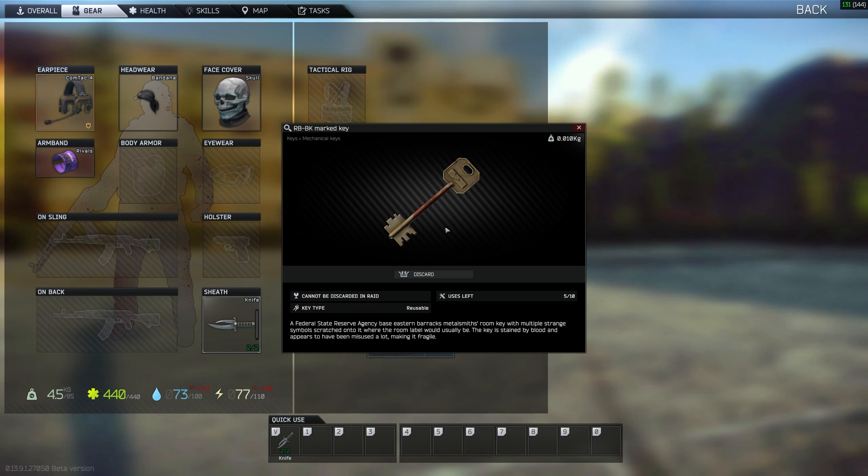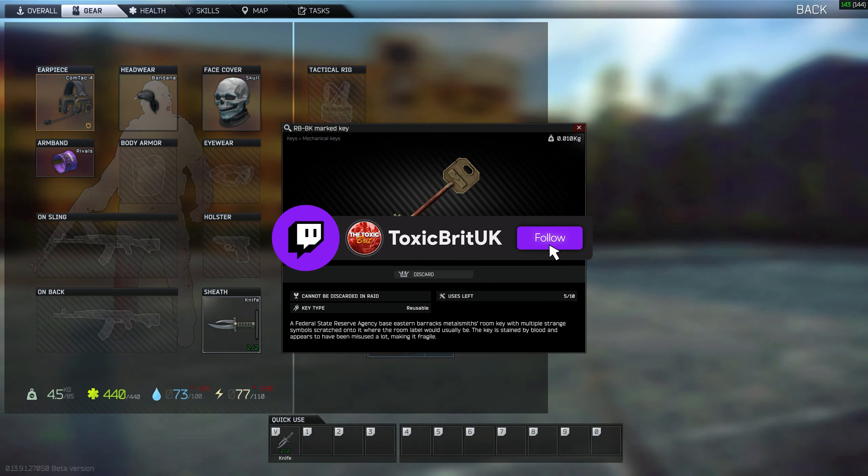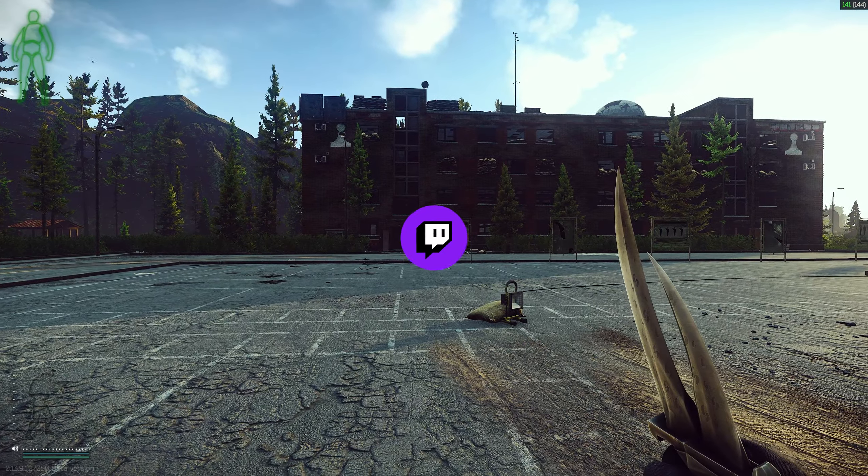Hey guys, today we're on Reserve doing a key guide. The key we're looking at today is the RB-BK key, also known as the marked key. It can be found in jackets, drawers, bags, and pockets of Scavs, and has a value of around 500,000 rubles.